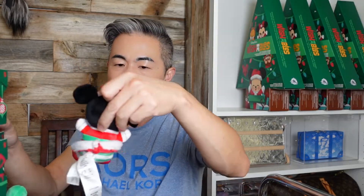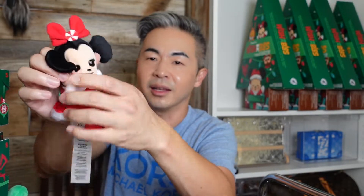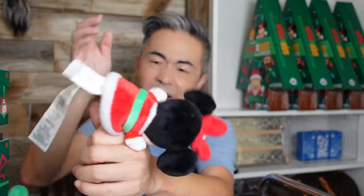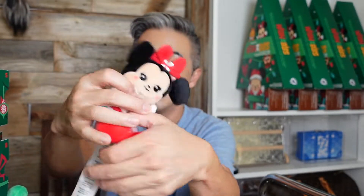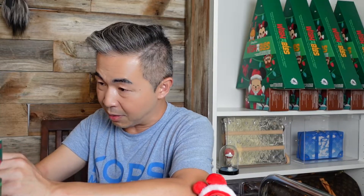Yes, it is Minnie Mouse herself! Although, what's up with her face — she looks a bit beat up. She's got a beat-up-looking face, and she's wearing a Santa Claus outfit with a little bow on top. Okay, day number ten!